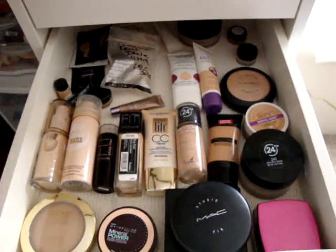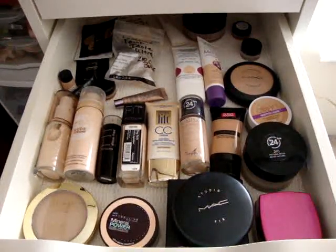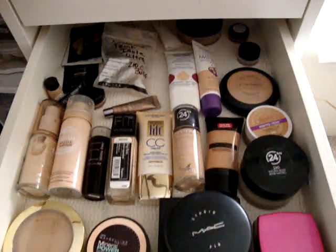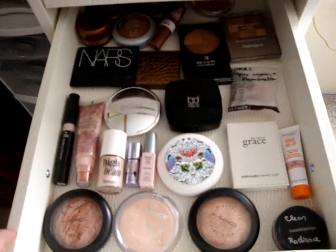In the next drawer are foundations — you can see there's all different kinds here. And then this next drawer is bronzers and highlighters.